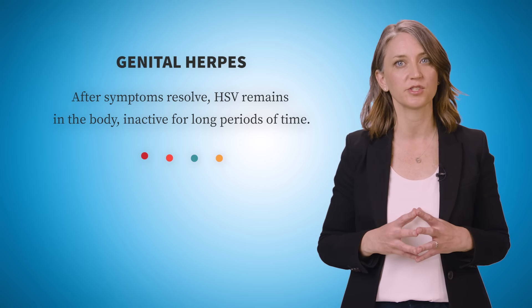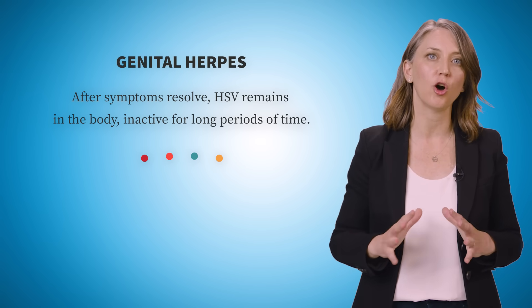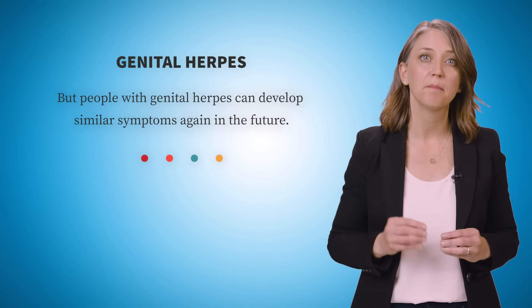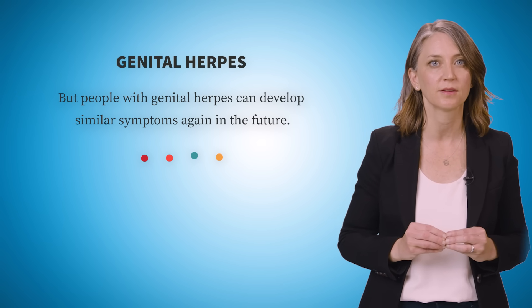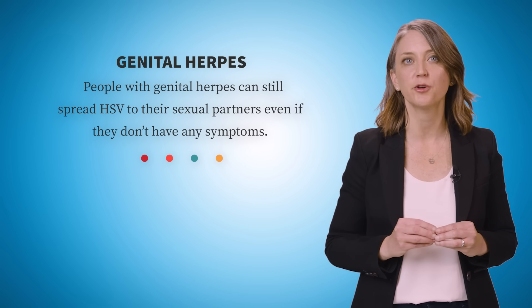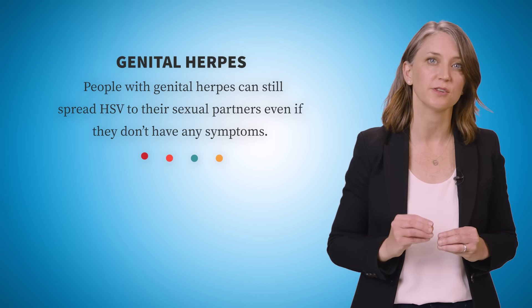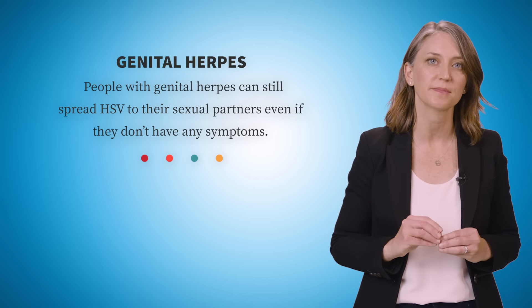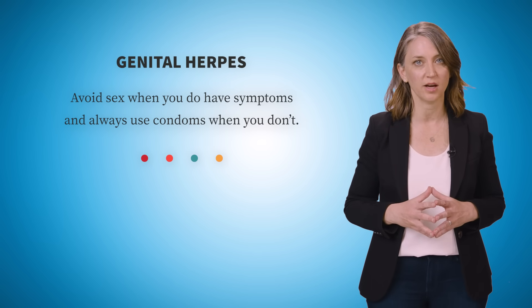After symptoms resolve, HSV remains in the body, inactive for long periods of time. But people with genital herpes can develop similar symptoms again in the future. People with genital herpes can still spread HSV to their sexual partners even if they don't have any symptoms. Avoid sex when you do have symptoms, and always use condoms when you don't. Reach out to your health care provider if you have questions or concerns, or visit the websites listed for more information.